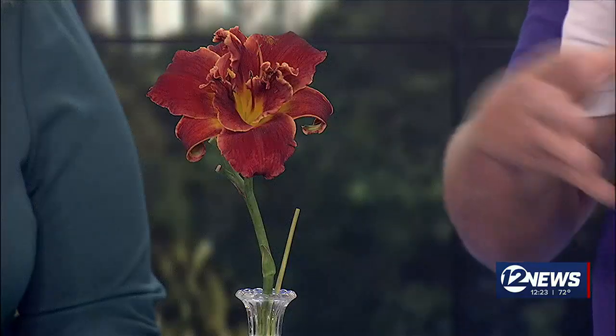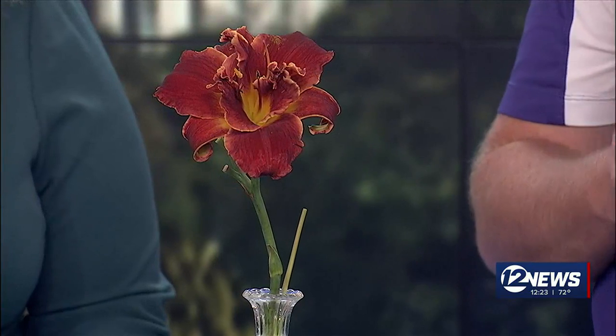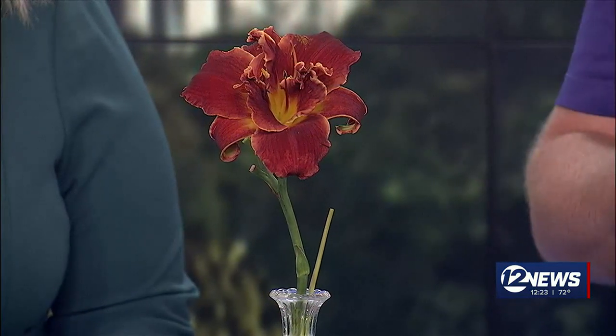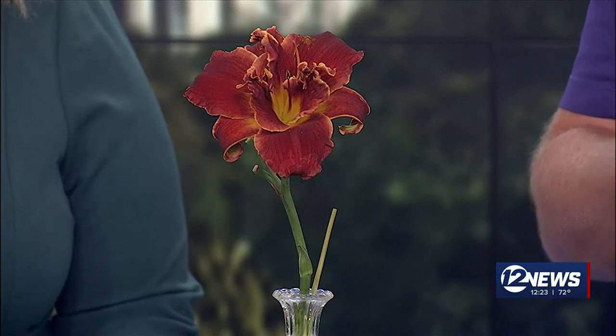We also want to be identifying which ones aren't blooming well, because daylilies are going to need to be divided, dug up, and separated every three to five years. That's going to invigorate more flowers the next year and help increase root growth as well. Ones that aren't blooming now, or ones that have been there for five or more years, are the ones we want to dig up in August or September, wash the soil off, break them up into smaller plants, and then replant so we can enjoy all these beautiful blooms.